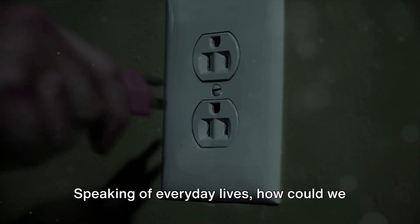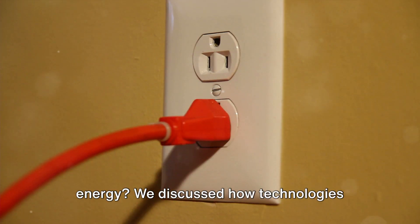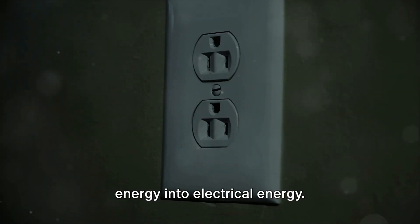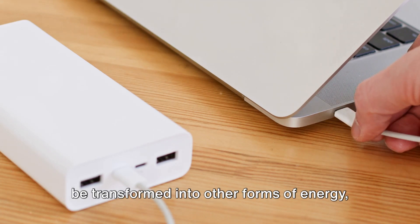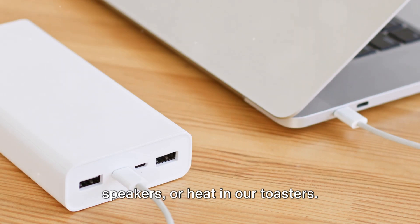Speaking of everyday lives, how could we forget the amazing transformation of energy? We discussed how technologies ingeniously convert various forms of energy into electrical energy. And similarly, how electrical energy can be transformed into other forms of energy, be it light in our lamps, sound in our speakers, or heat in our toasters.